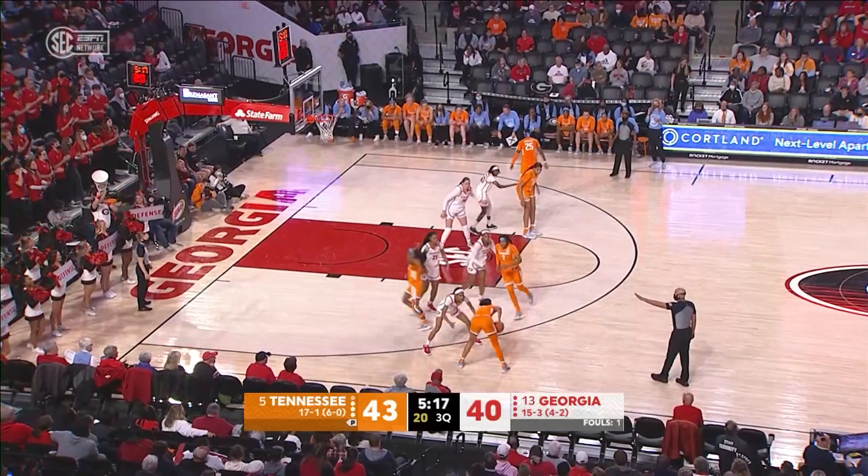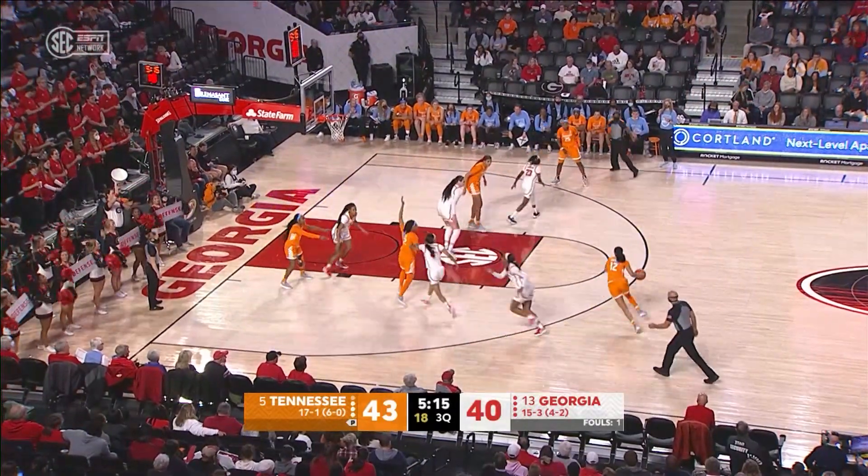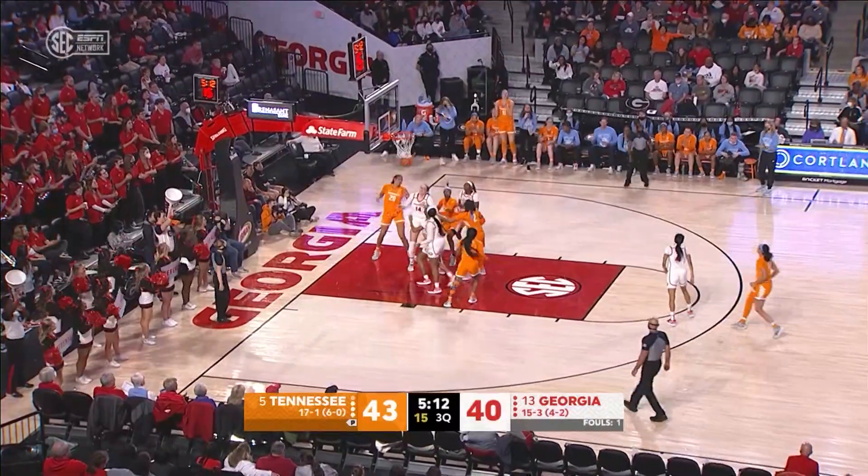And Tennessee with the ball up three. Here's Burrell on the left wing. Burrell dribbles left, they let her shoot, she does, from 16 and hits it.